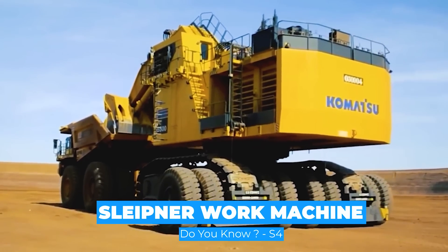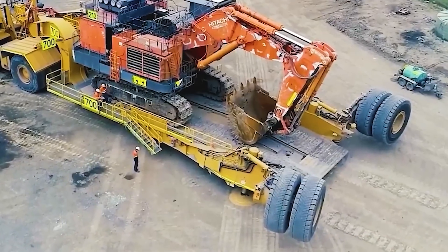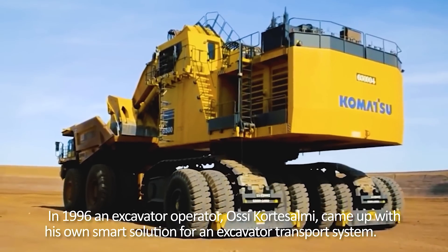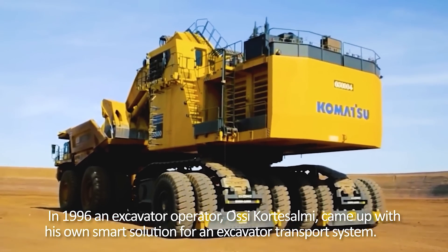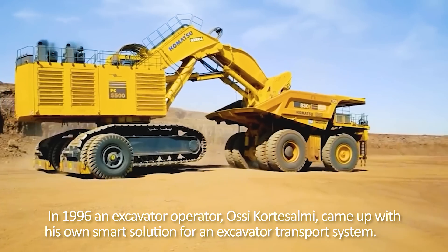Sleipner Work Machine. In 1996, an excavator operator, Ossi Kortasalmi, came up with his own smart solution for an excavator transport system.